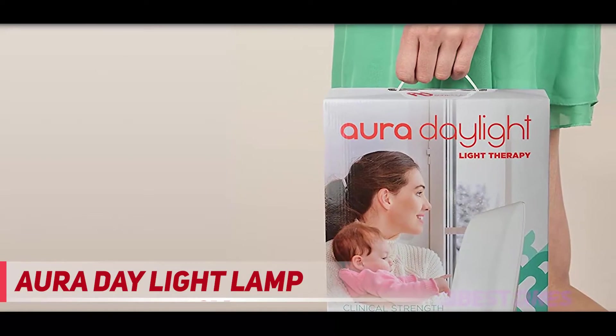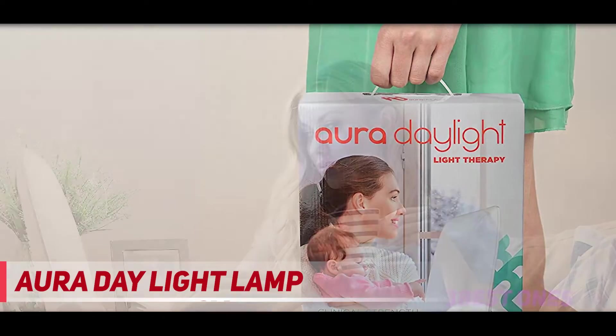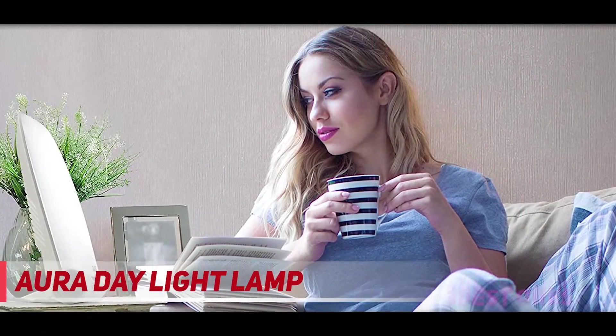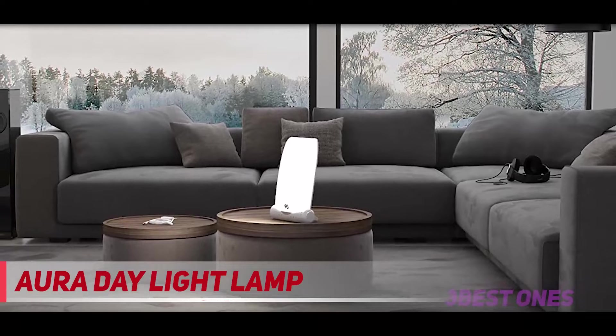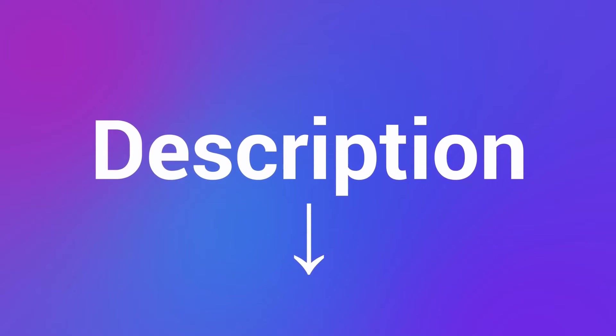The lamp can be angled up and down, or even mounted on the wall, though Sandra preferred to move it from room to room throughout the day. It also has a built-in timer that automatically shuts off the light after a certain amount of time, making it a great choice for anyone scheduling light therapy into their daily routine. Check out the description for more information and the latest price.